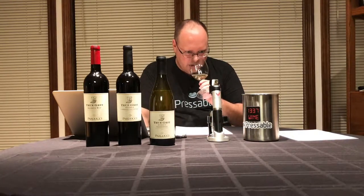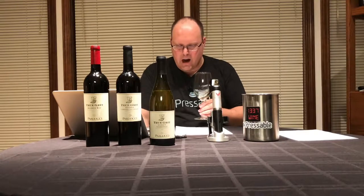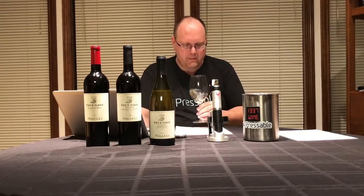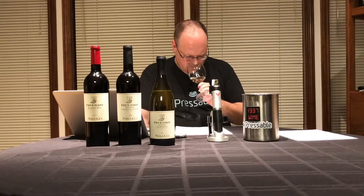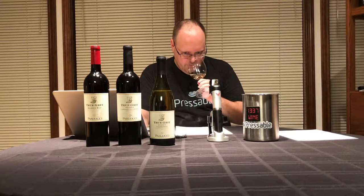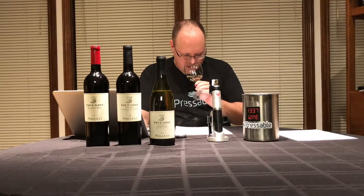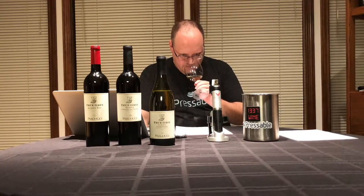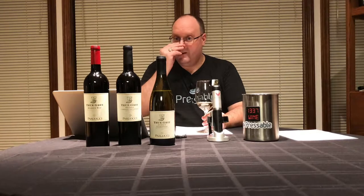I've got a lot of caramel and butterscotch right off the bat. Caramel apple — I feel like it's Halloween. A bit of melon, cantaloupe rind, lemon. I'm getting that caramel and butterscotch. Vanilla. It smells pretty tasty.